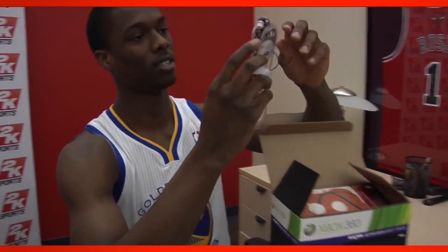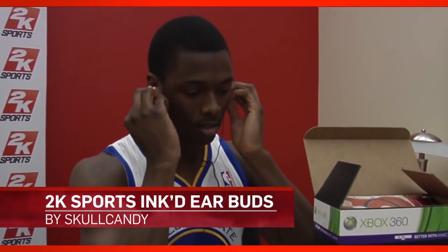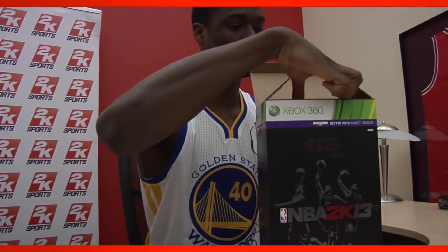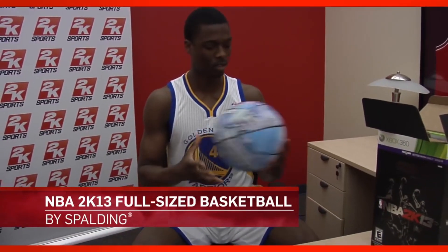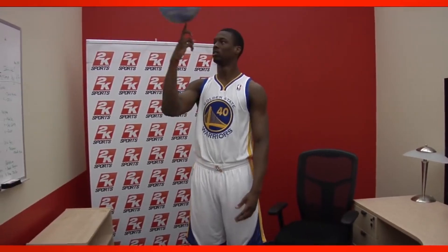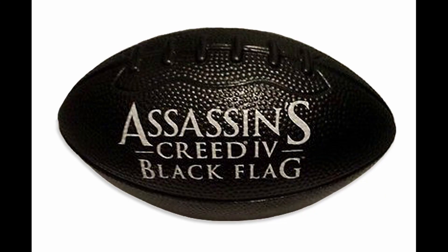The bonuses didn't stop with the DLC. The Dynasty Edition also included a pair of NBA 2K13 Skullcandy inked earbuds, a 2K13 controller skin, and a full-size 2K13-themed basketball. I love it when these special editions include some of the actual equipment from the sport they represent. I mean, if Assassin's Creed 4 Black Flag can give away a football, Madden should be able to too.